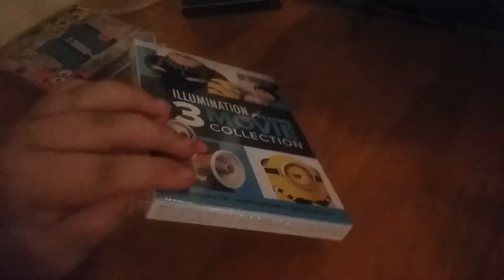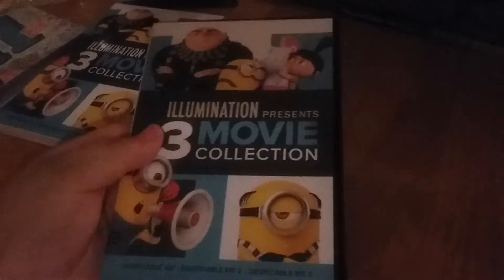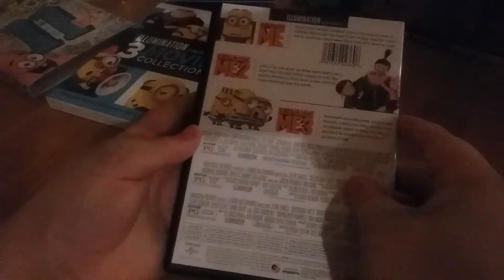Now we're going to open it. And they're matching covers. We have to fix the top a little bit. Here we go. And there's the DVDs.